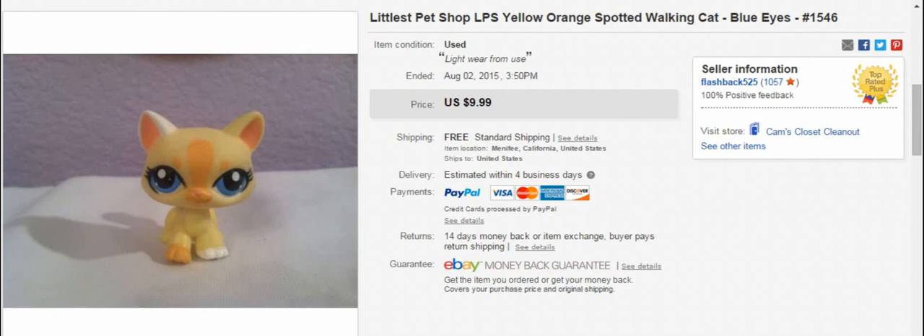Hey everyone, this is Cameron back with another sales update video. This is from the date of August 2nd to August 8th. I had a pretty good week to start off the month. Not as great as some of the July weeks were, but definitely some money. Very blessed and thankful for what happened.